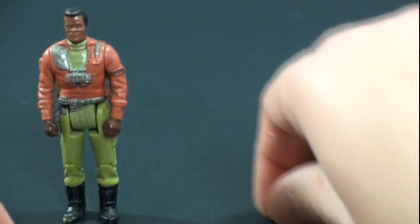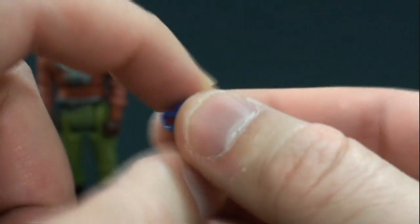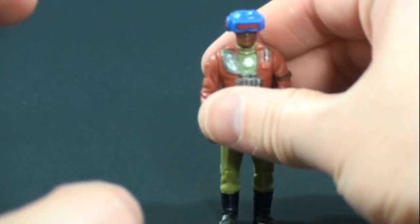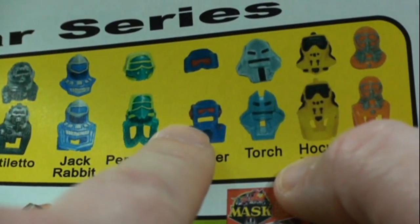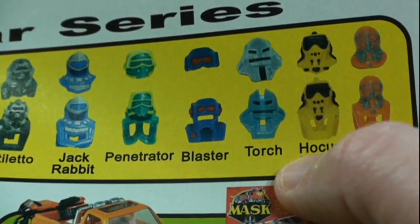He does come with his mask, called Blaster, which is the smallest mask in the entire line — it just covers his eyes. It's a really cool mask. Now Kenner actually went back and tweaked the mask for choking hazard purposes, adding more plastic to it, so there are two versions you could come across.